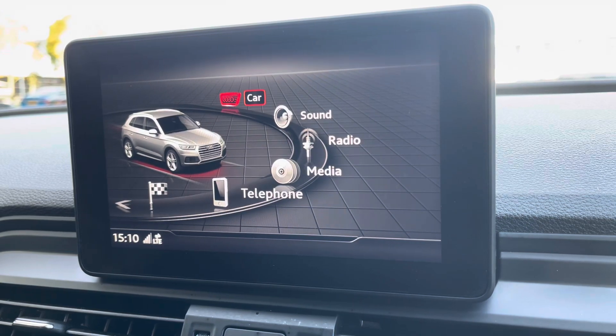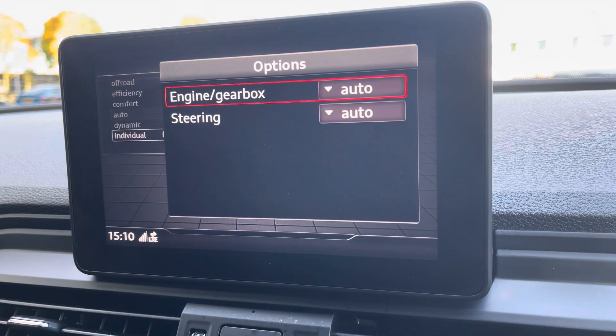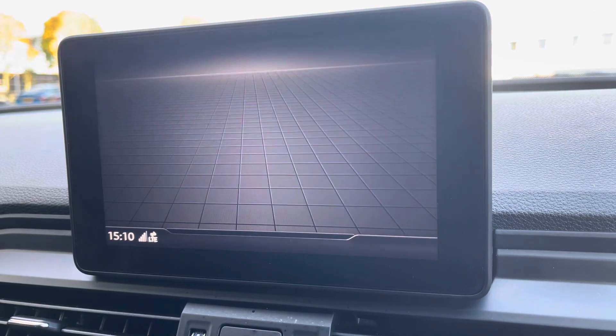To the centre you've got your main Audi MMI system where you can access applications such as Audi Drive Select, where you choose your preferred driving profile which can be refined further with the individual setting.